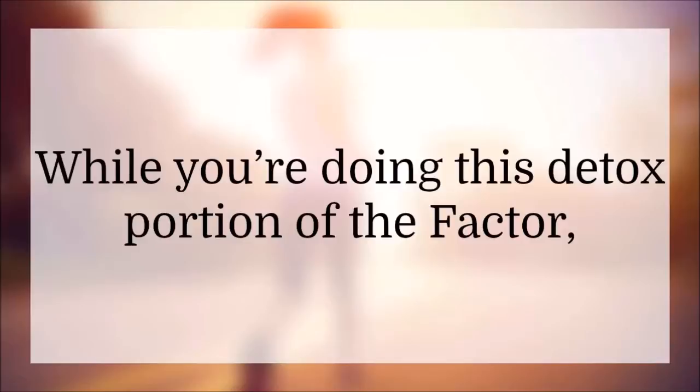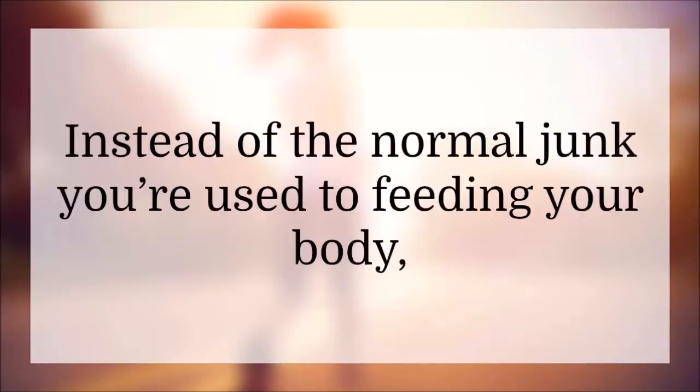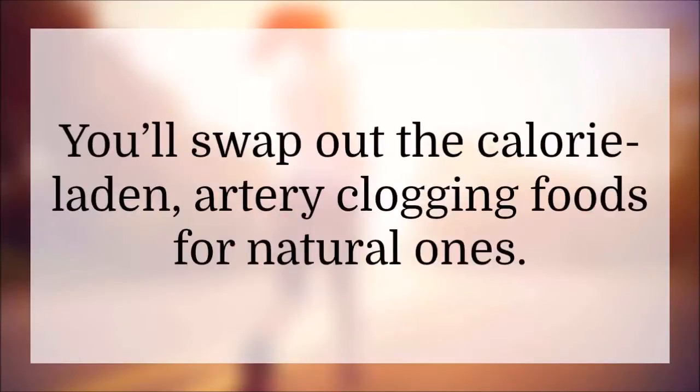While you're doing this detox portion of the program, that doesn't mean that you can't eat anything. It means you're going to be eating a whole lot healthier. Instead of the normal junk you're used to feeding your body, you'll be using the steps in this incredible program to eat healthy foods that are organic. You'll swap out the calorie-laden, artery-clogging foods for natural ones.